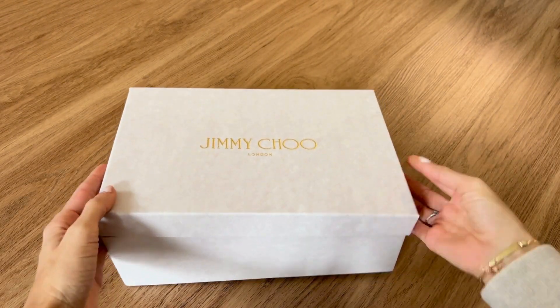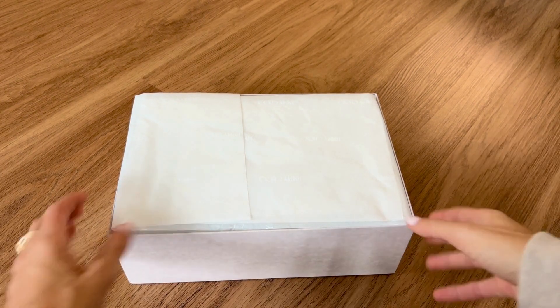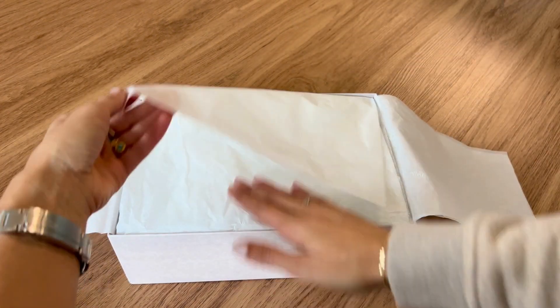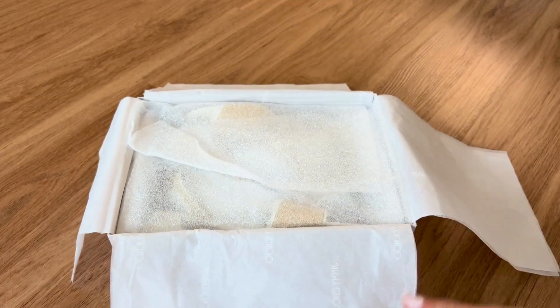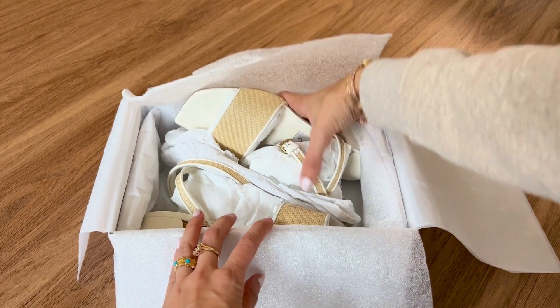If you can't find these shoes anymore, there are a lot of similars out there, such as the Rhea leather crisscross block heel sandals. So let's go ahead and unbox and try these on, and hopefully it'll give you a little bit more intuition when you're taking a look at some other models.